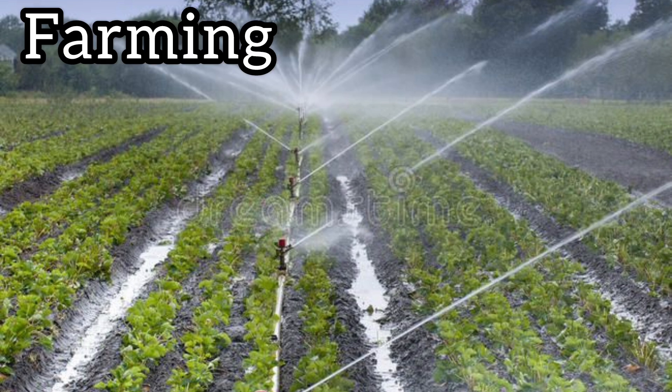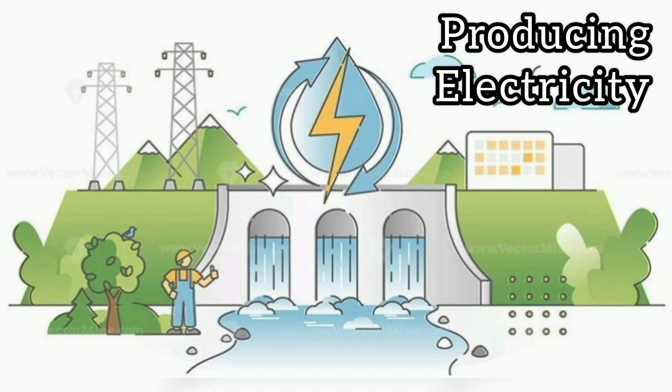Next, farmers also use water for farming. Farmers use water to grow crops, fruits and vegetables for us. Next, water is also used for producing electricity. Water is used in big dams to produce electricity, and that electricity helps us light our homes.